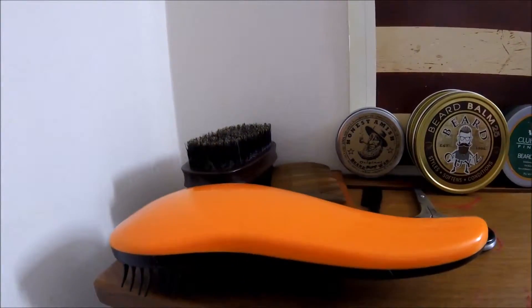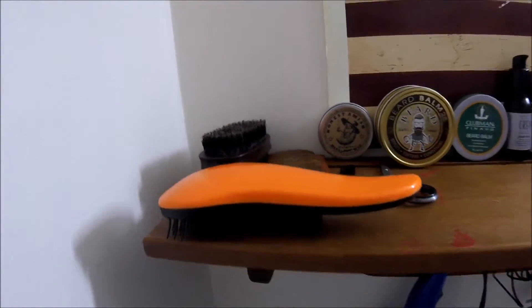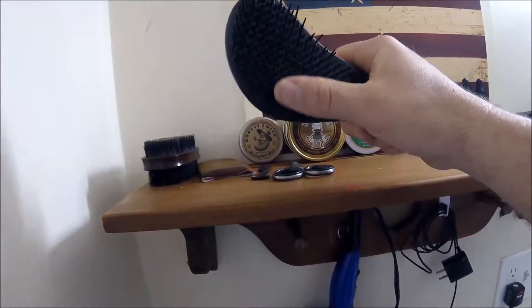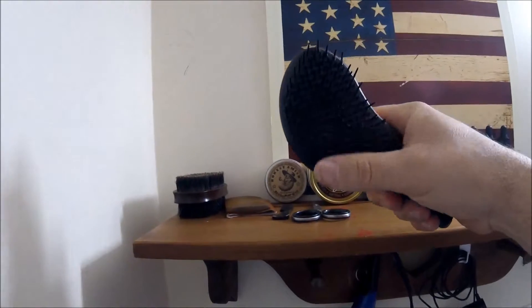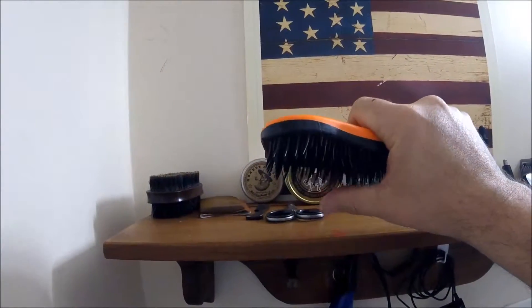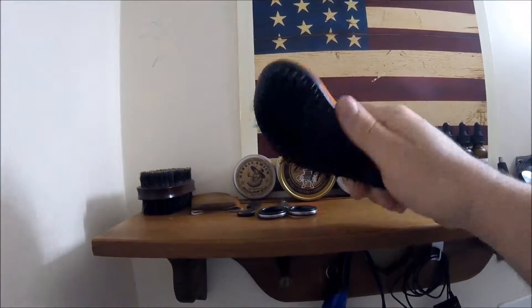You should give it a shot if you haven't. As for the tools — this is just a cheap detangling brush, I've had it for a long time, it works really well. I find it's good for stimulating blood flow to your face, which helps your beard grow.